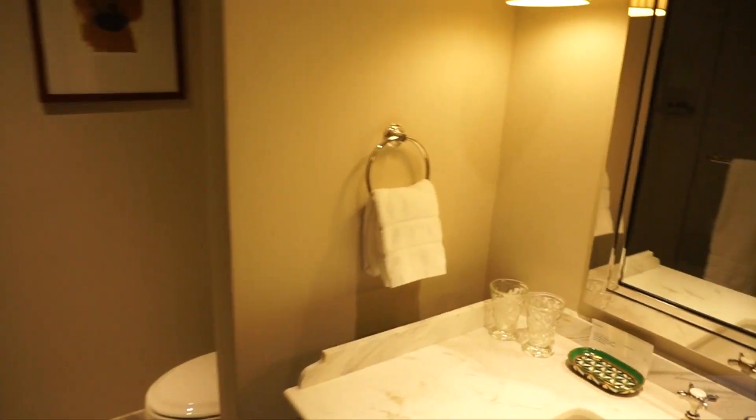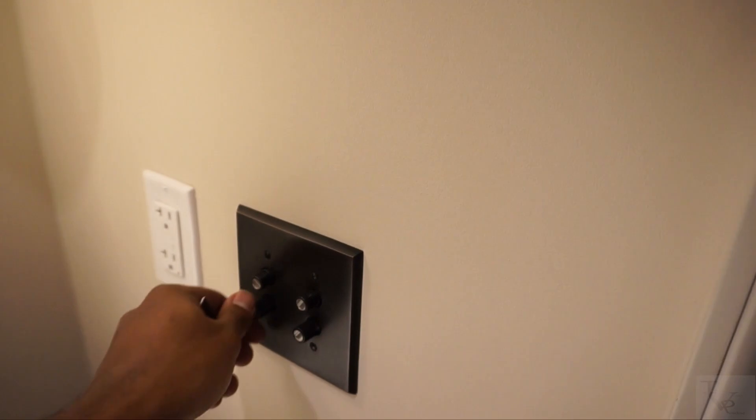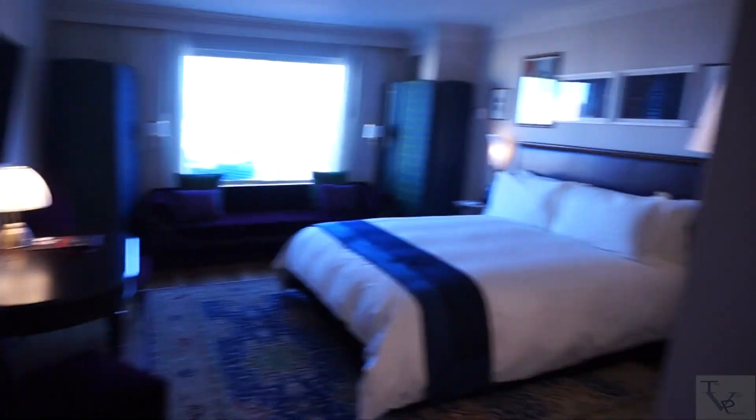Entering the room, to the right is your bathroom. You've got a nice mirror and countertop. I just learned this is a dimmer for the bathroom lights — you can adjust the brightness or just push it to turn them on or off. Over here is your toilet, and then over here is a nice spacious standing shower with plenty of room.